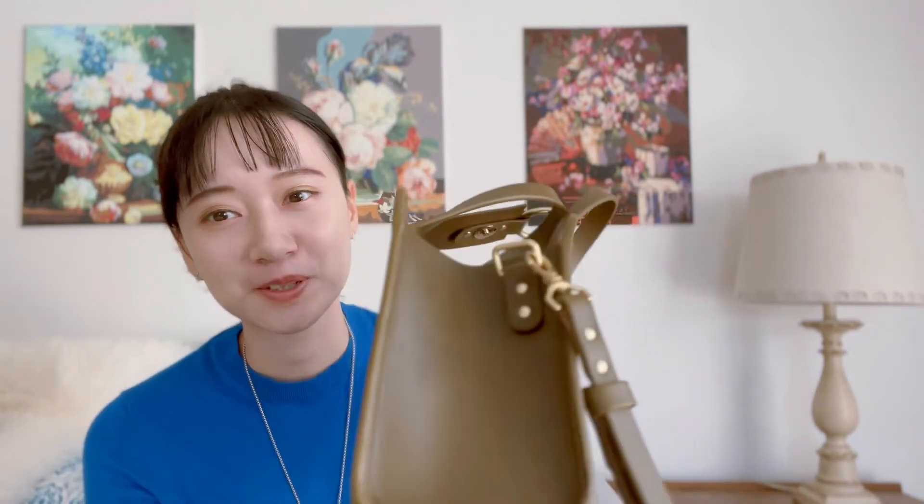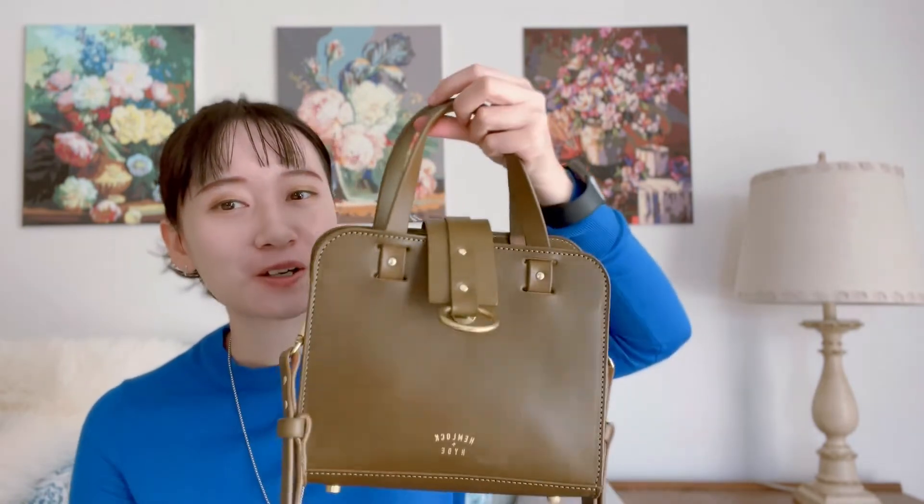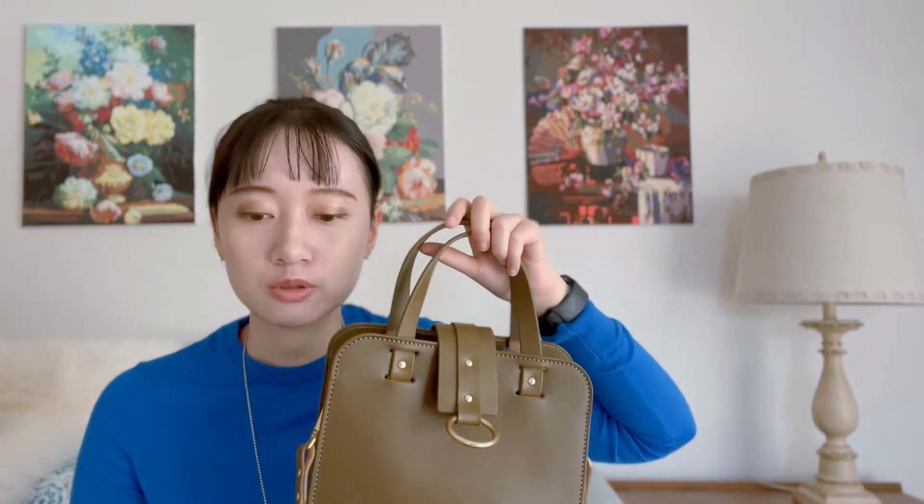The bag has glazing on the edges — it's like a layer that binds the leather together and makes the edge look smooth. So, do I think the bag is worth $360?